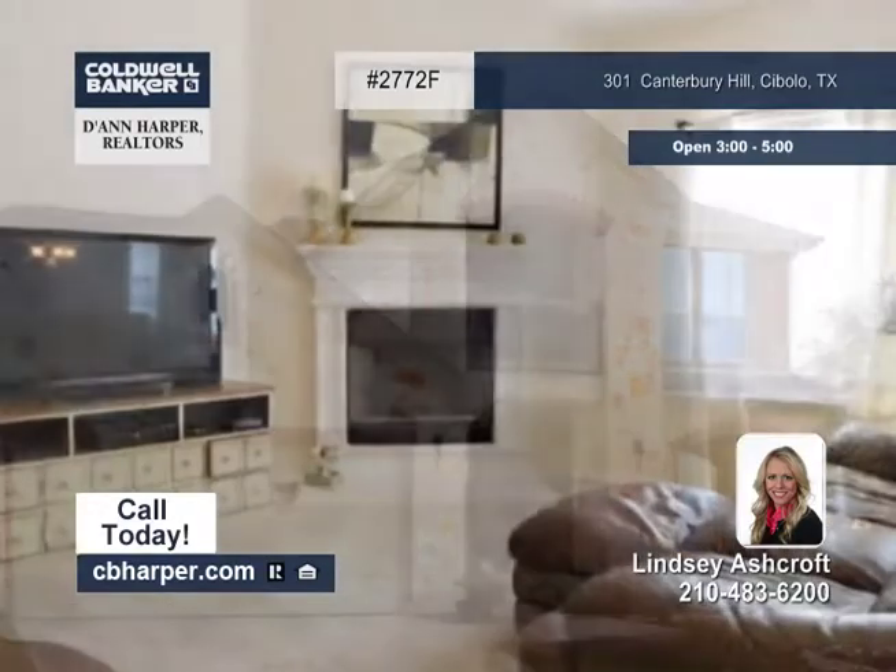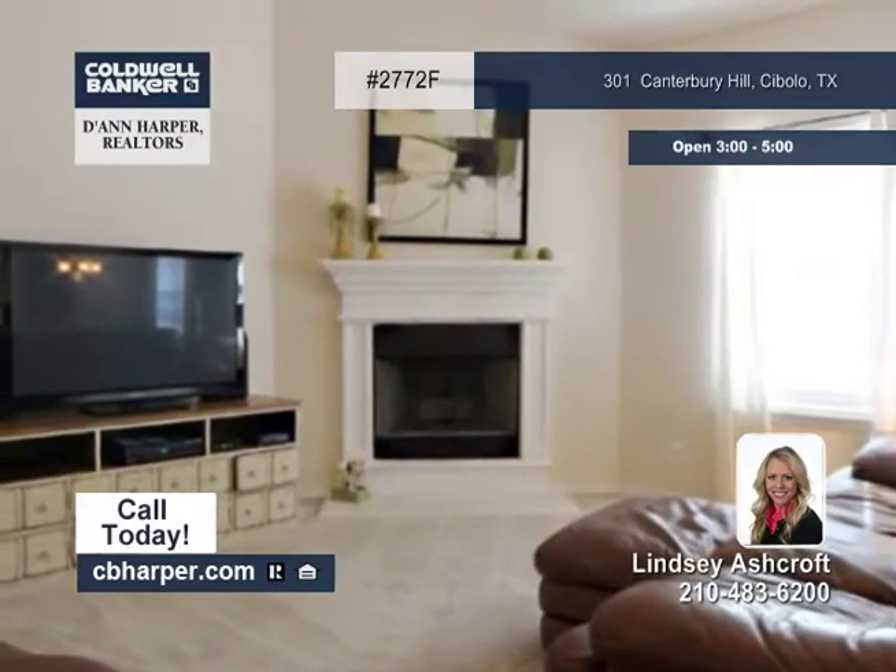This impressive 4 bedroom, 2 and a half bath home has a charming and inviting front porch.